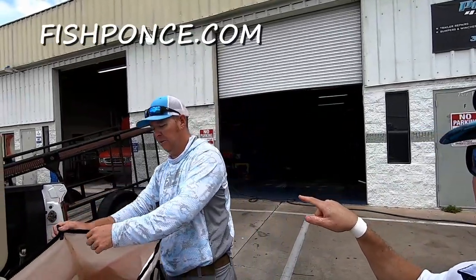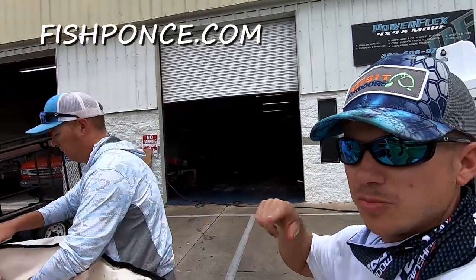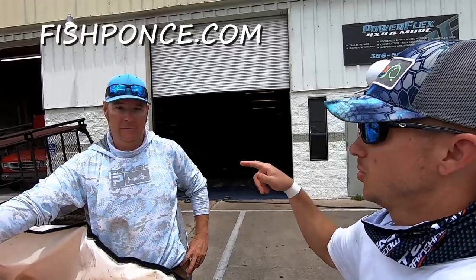Seriously, check out fishponds.com or Coastline Charters. Coastline Charters on Facebook or fishponds.com — Captain Kevin McGill builds custom fishing rods, inshore and nearshore charters. Beautiful boat. Awesome tackle. Great guy. Look him up.